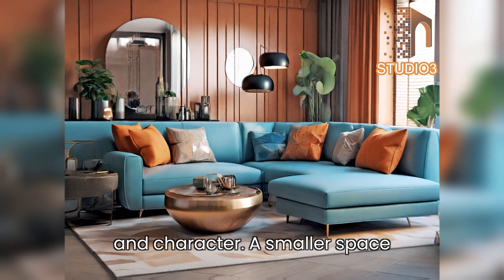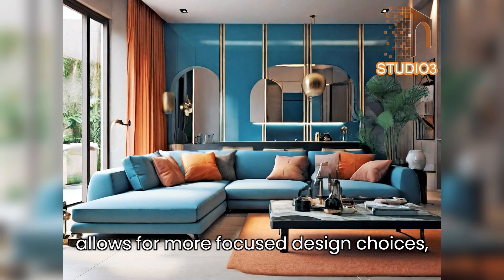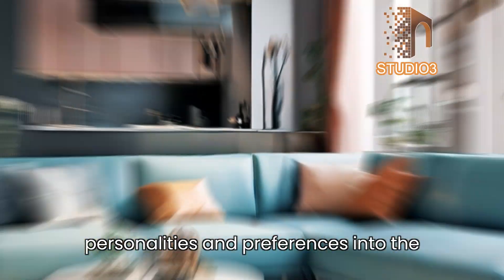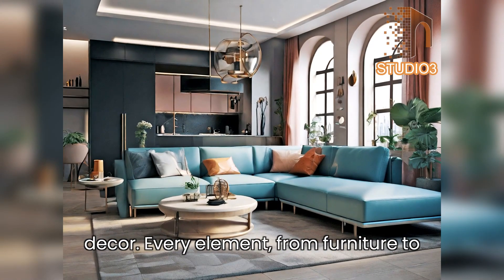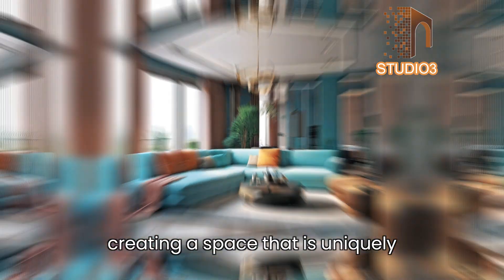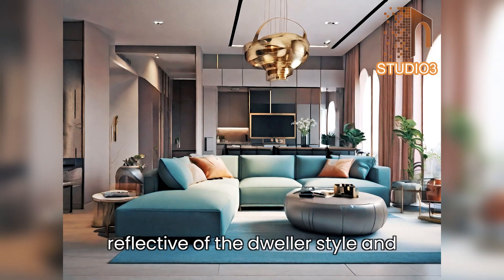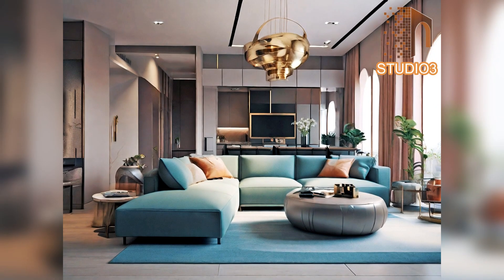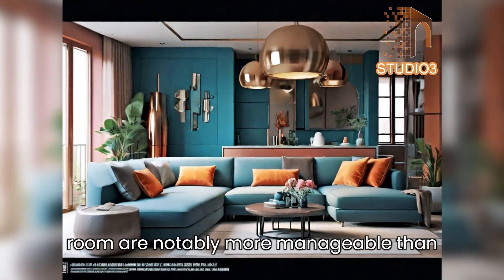Personalization and character: a smaller space allows for more focused design choices, enabling individuals to infuse their personalities and preferences into the decor. Every element — from furniture to accessories — plays a pivotal role in creating a space that is uniquely reflective of the dweller's style and taste.